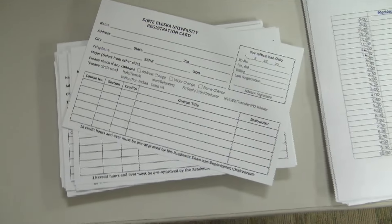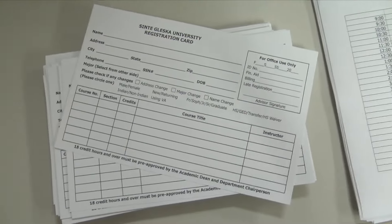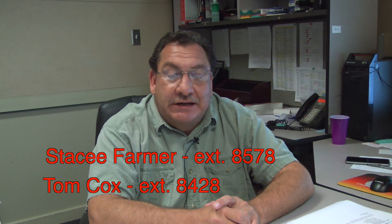We also utilize the School Messenger program, formerly School Reach. If you are a new student, your contact phone number entered on your registration form will be added to our Student School Messenger database. School Messenger is used to call students for weather-related late starts or closings, as well as student committee meetings and pertinent student announcements. If you are a returning student but have changed your phone number or wish to be removed from the database, please contact Stacy Farmer at 856-8100, extension 8578, or Tom Cox at 856-8100, extension 8428.